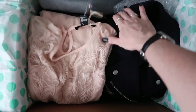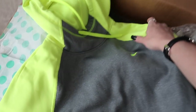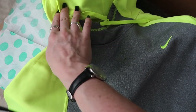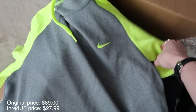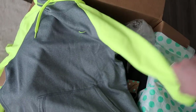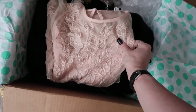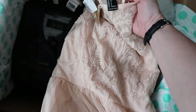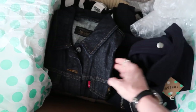I love thrifting, so online thrifting is like heaven for me. I love their packaging, it makes me so excited. I got some jackets for fall - oh my gosh, look at this Nike fleece, it looks brand new. This one is a contender for tomorrow for the photo shoot. This one is Forever 21 and it still has tags on it.